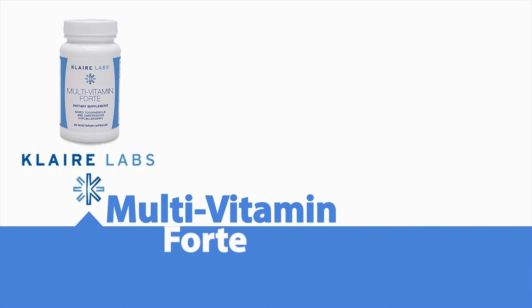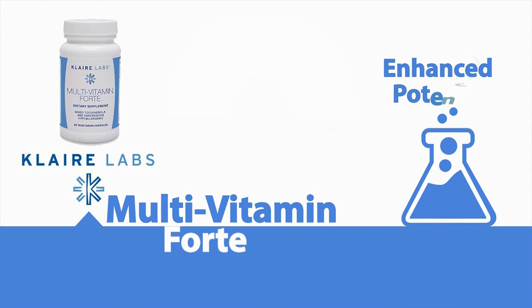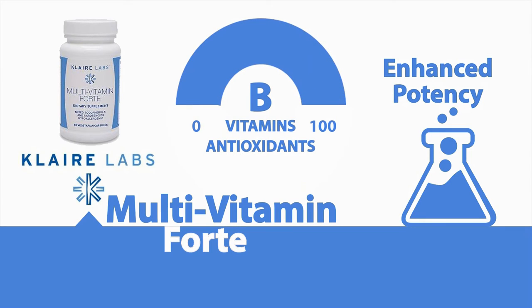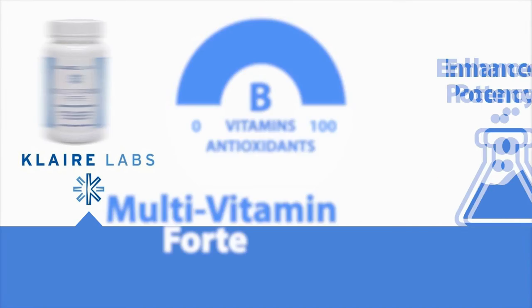Multivitamin Forte. This enhanced potency vitamin is specifically formulated for those looking for increased levels of B vitamins and antioxidants. This highly bioavailable formula includes activated forms of folate and vitamin B12.